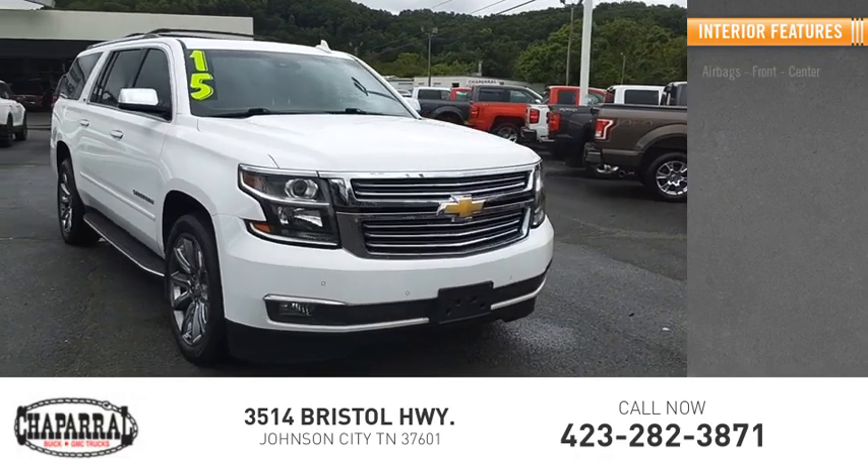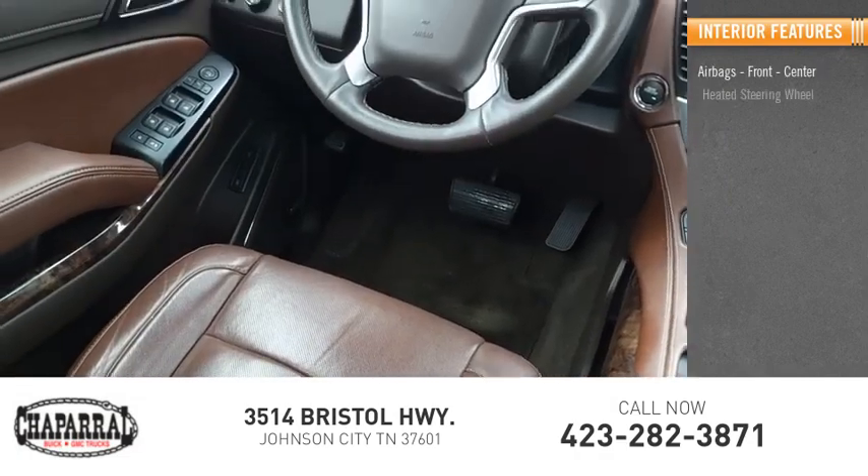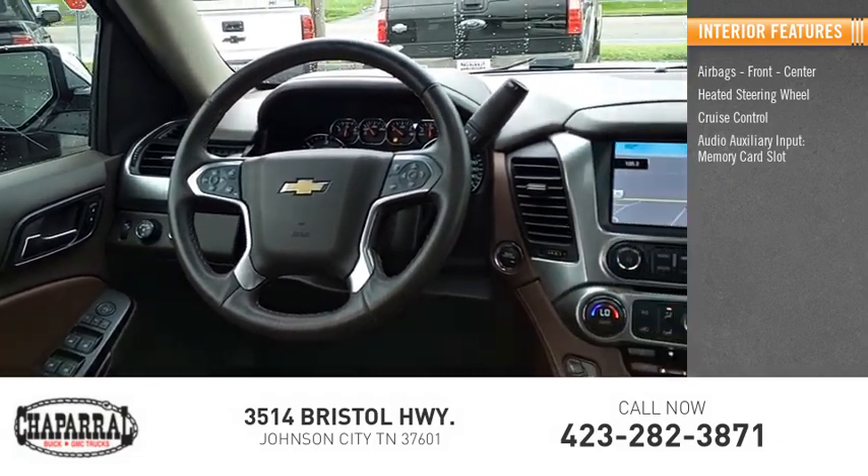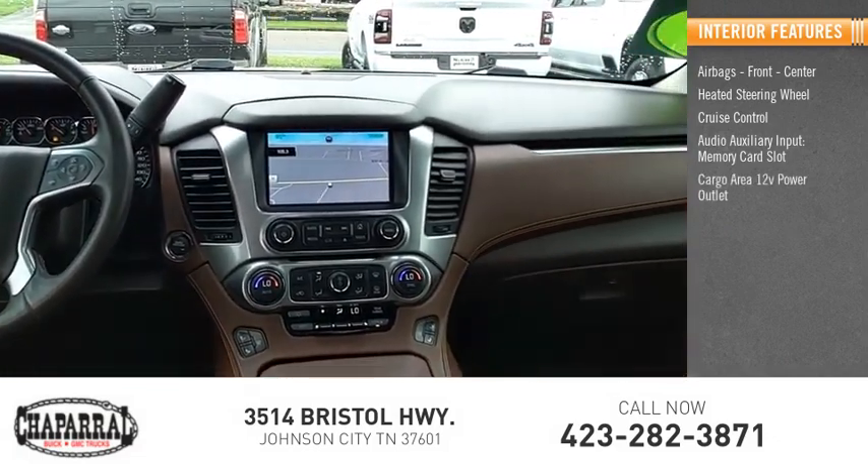Inside you'll find airbags — front, center — heated steering wheel, cruise control, audio auxiliary input, memory card slot, and cargo area 12-volt power outlet.